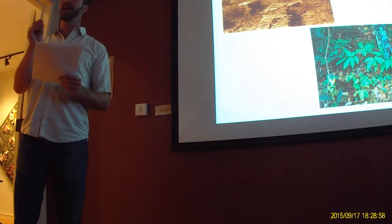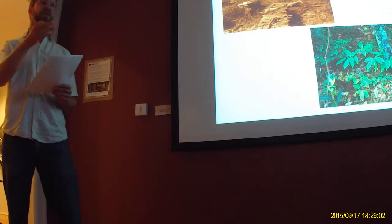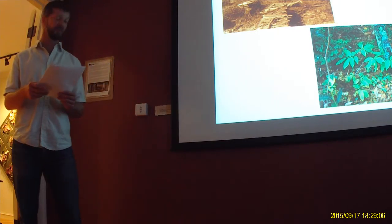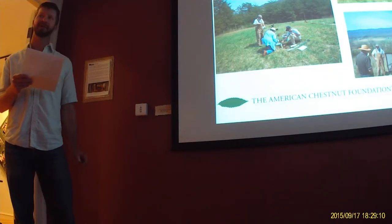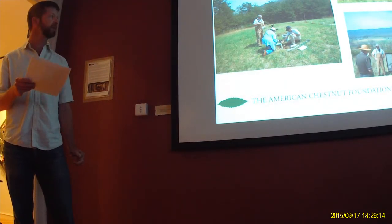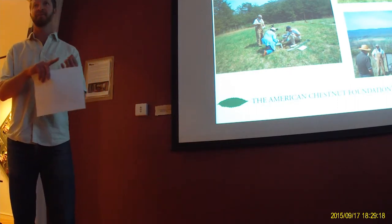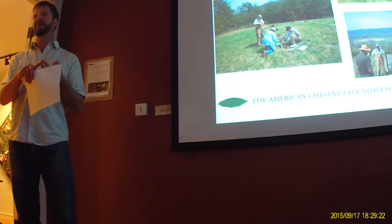Is it possible to reintroduce this tree back into our forests? The tree began to fill the void that was left behind over half a century ago, just by efforts of humans. There's an organization called the American Chestnut Foundation that was set up to do just this. It's their mission to restore the chestnut to eastern forests for the benefit of animals, the environment, and society.